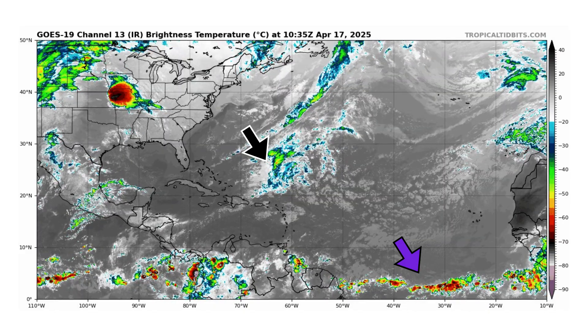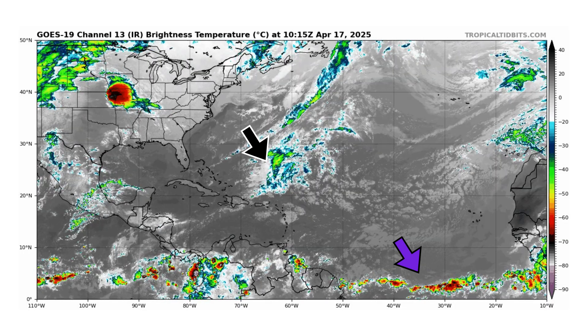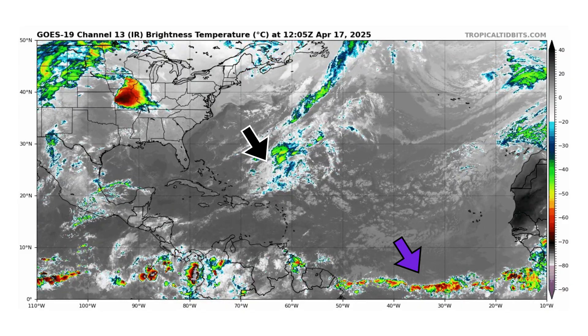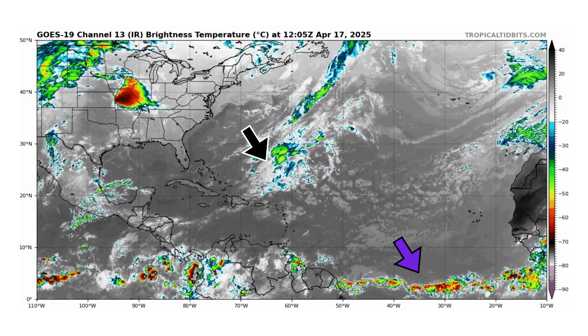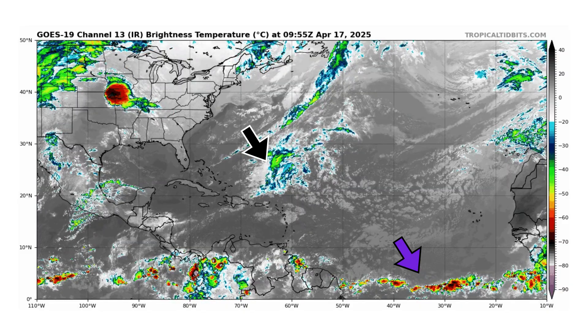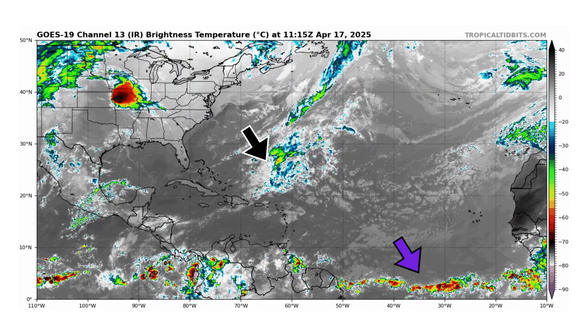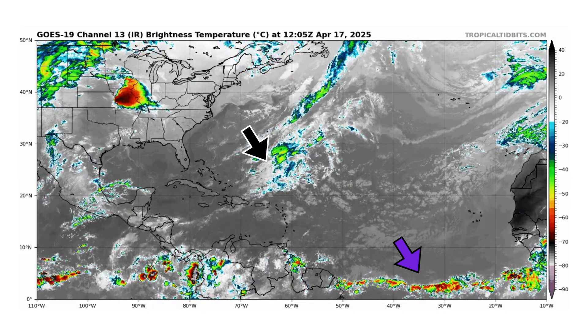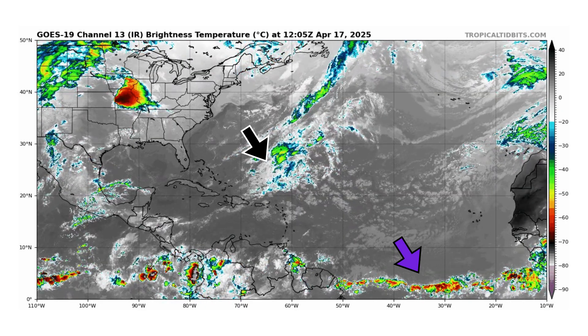We're looking at the Atlantic Basin thanks to TropicalTippets.com. The black arrow indicates a cluster of thunderstorms just north of the Caribbean islands and to the south and east of Bermuda, where we could see a potential subtropical storm form over the next few days. The purple arrow on the bottom right is the intertropical convergence zone starting to move north as we get deeper into spring toward the beginning of hurricane season. By next month in May, we'll start tracking off the coast of Africa for our first tropical wave to follow this intertropical convergence zone westward for any possible development as they get closer to the Caribbean and the Gulf of Mexico.